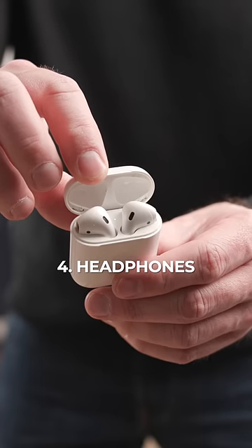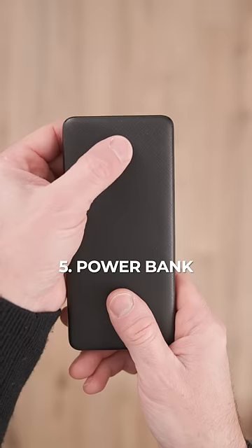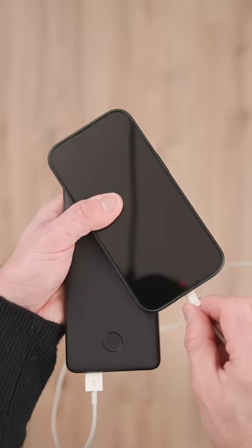Number 4: these guys, so I can listen to my books, music, and podcasts. Number 5: a power bank. Great for keeping devices topped up all day long.